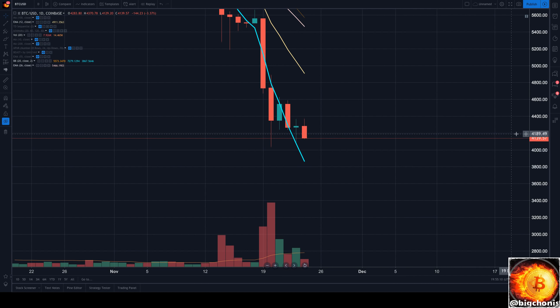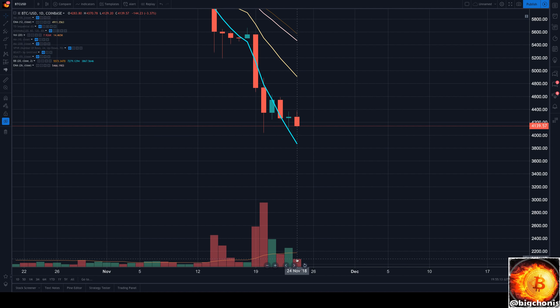We still have about four hours left in our day. We definitely see our volume is decreasing while our bear volume continues to increase. Stay tuned, keep you guys posted.